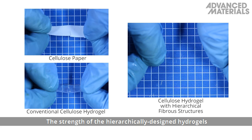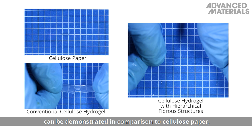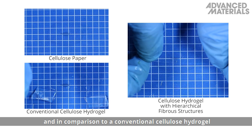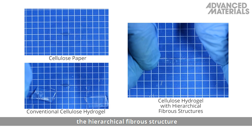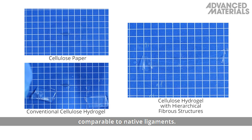The strength of the hierarchically designed hydrogels can be demonstrated in comparison to cellulose paper and in comparison to a conventional cellulose hydrogel without the introduction of alignment or superstructure. The cellulose hydrogel containing the hierarchical fiber structure is markedly stronger, and the mechanical properties are comparable to native ligaments.